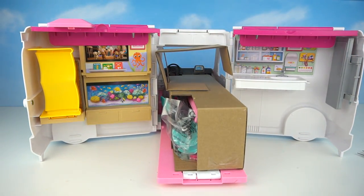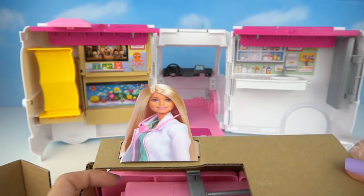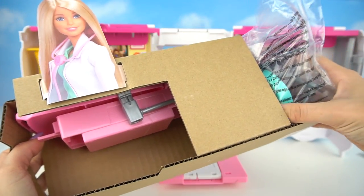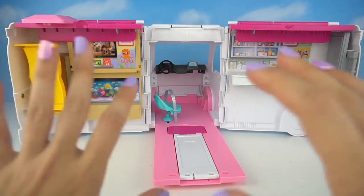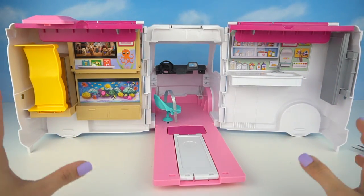Whoa! Here we have more accessories and an awesome picture of Barbie doctor, and now our ambulance has turned into a hospital.